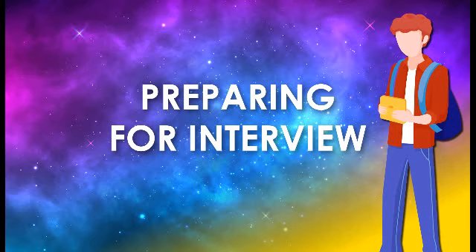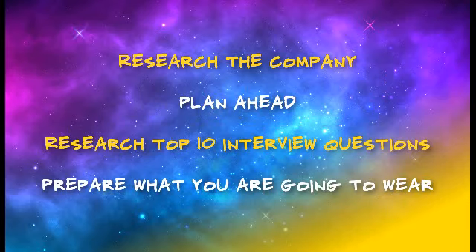Preparing for interview tips. Number one: research the company. Look at the company's website or follow them on Instagram or Twitter. Look at what they sell or make, and find out what's important to them.